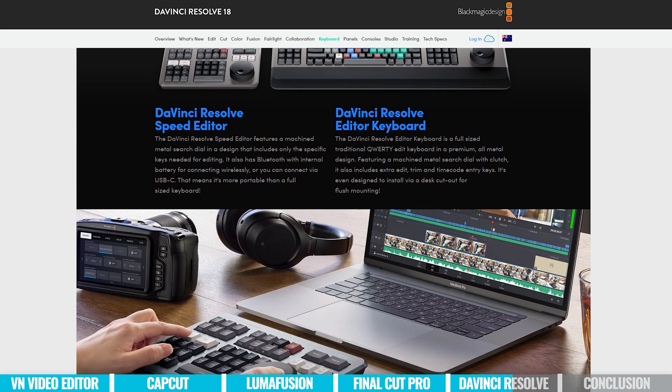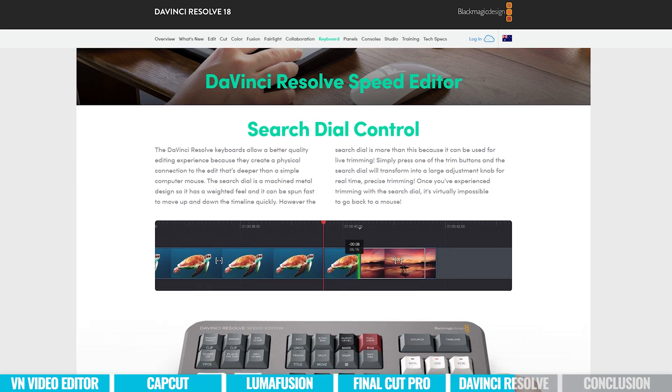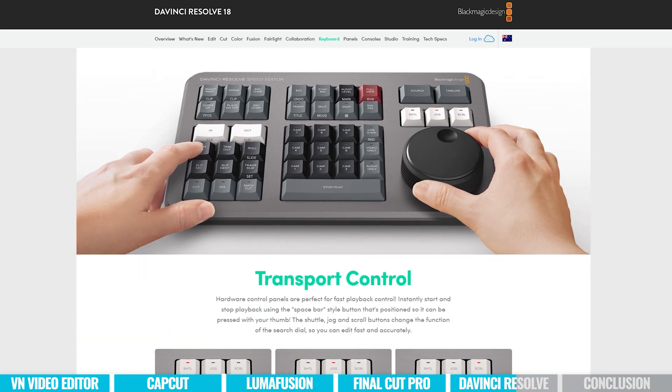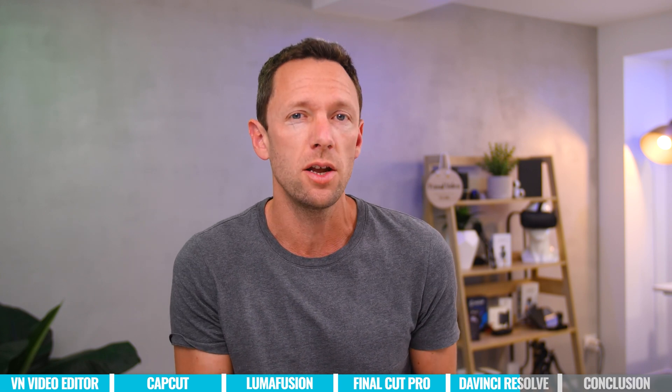DaVinci Resolve for iPad is designed for the newer M1 and M2 iPads, but it actually does run on some of the older ones as well. There are some limitations in terms of resolution — depending on the device, you might be limited to 1080p videos instead of 4K — but it's awesome to see that this works on some of the older devices too.